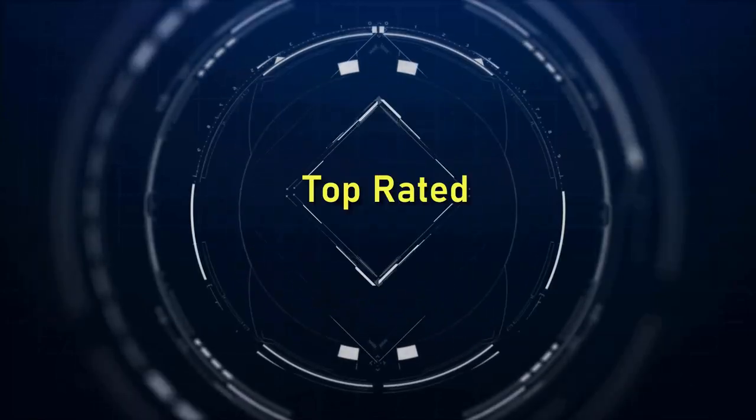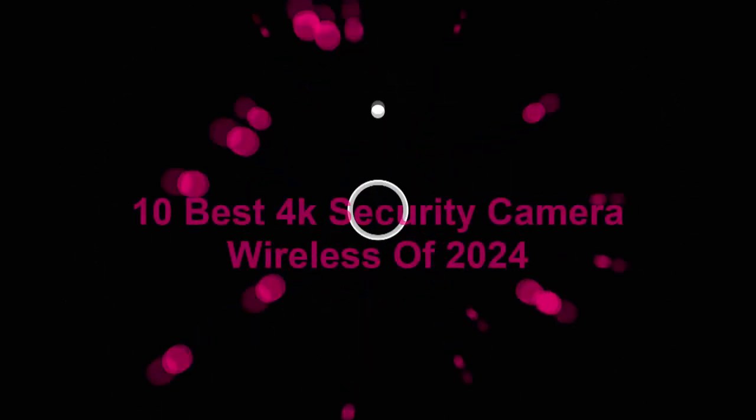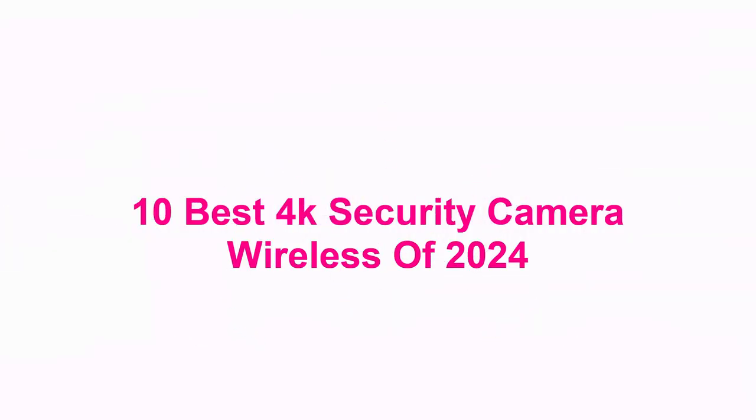Welcome to Top Rated. 10 Best 4K Security Camera Wireless of 2024.